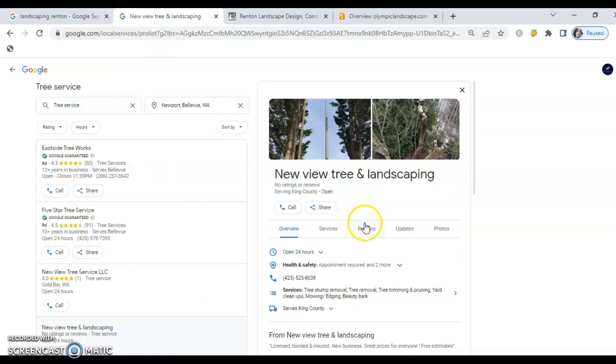Number one: a website. A website is the absolute most important thing that you need when you've got an internet presence, because it allows Google to link searching customers to an actual site where they can get your contact information and be able to contact you. Google is by far the most heavily searched tool out there.